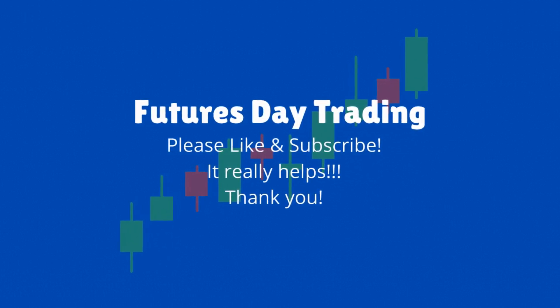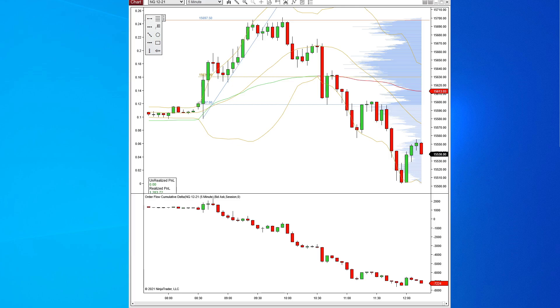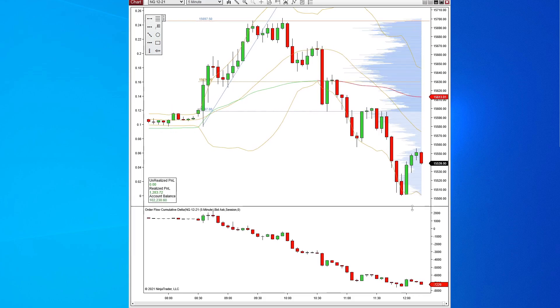Hey everybody, it's 12:11 p.m. on October 26, 2021. I'm done trading for today and instead of just doing my normal trade recap or my normal trade videos, I thought I would do one here on Delta Divergence.